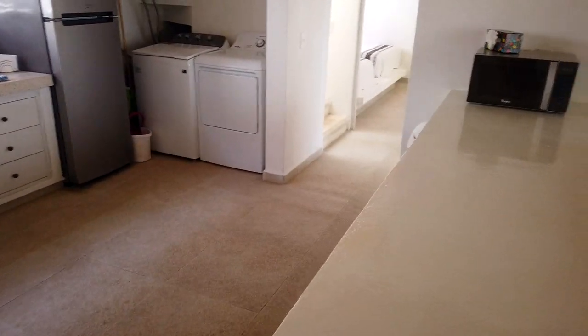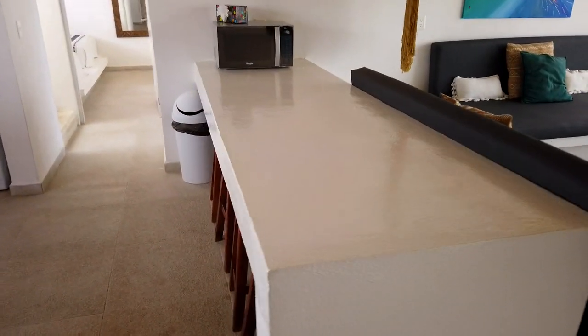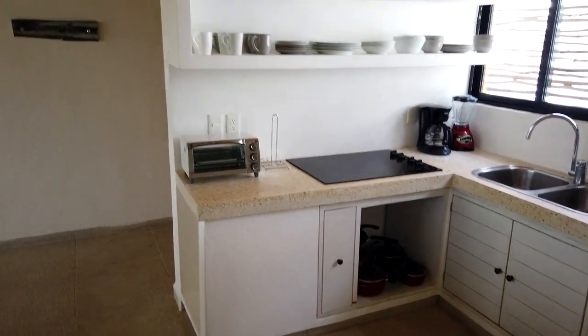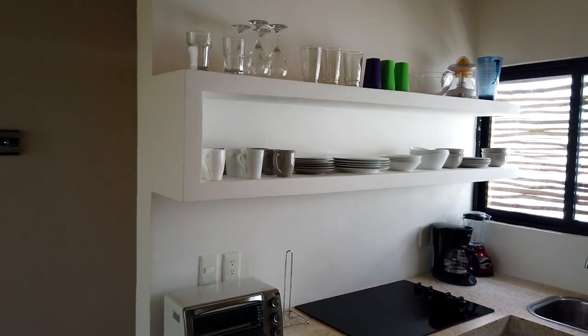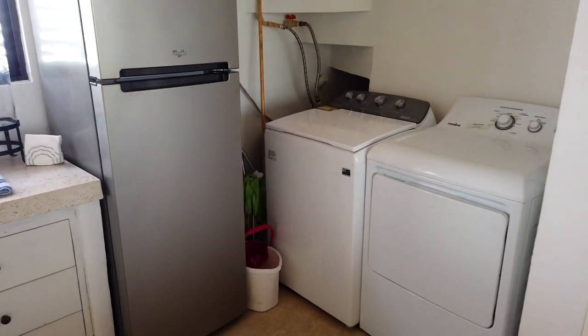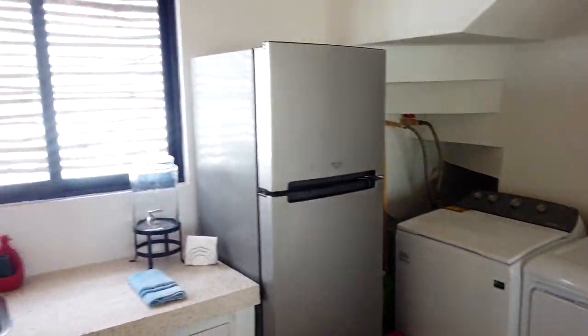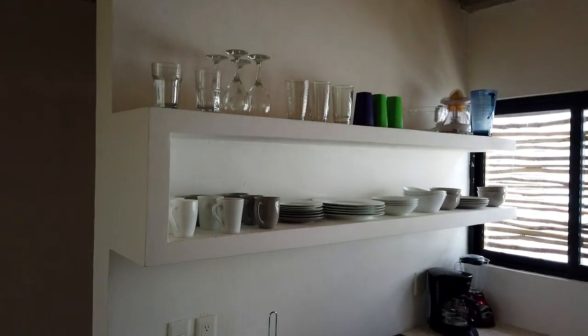And so over here, you have this big, big bar with stools that also serves as a table. And here, the kitchen — which, if I may say so, is a very spacious, large, convenient, comfortable kitchen. And again, it comes with everything that you see: the washing machine, dryer, the fridge, and everything — dishes, everything.